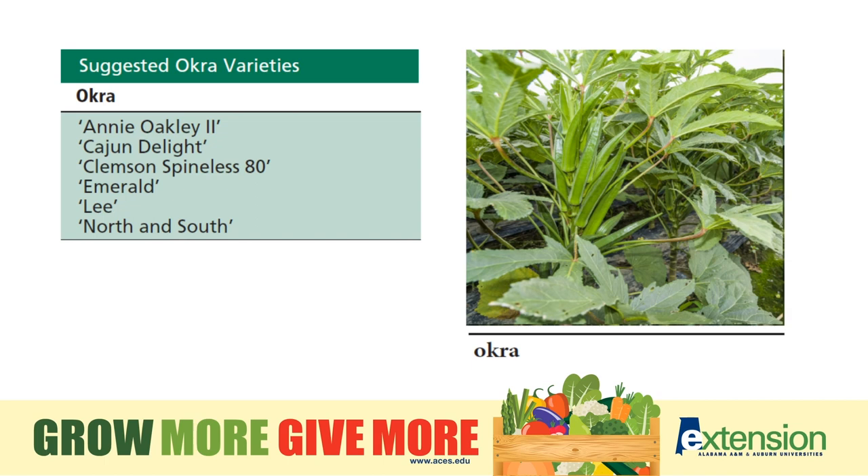Okra is definitely a southern plant and does really well in Alabama, and there are many different varieties available. You want to make sure you pick early — the longer you let the fruit go, the tougher the okra will be. So you'll have to stay on top of this one once it begins to produce, picking almost every day to ensure you don't end up with tough okra at harvest.